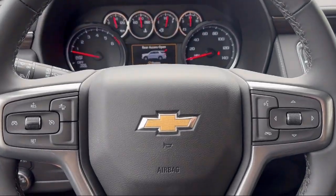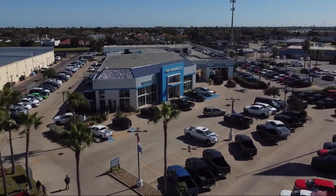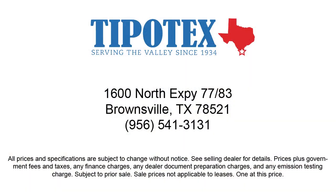Since 1934, family-owned Tipotec Chevrolet has been providing an honest, transparent, and customer service oriented purchasing experience for our friends and neighbors here in Southern Texas. We have a team of long-tenured employees who offer a warm greeting and will get to know you by name. So come see us here at Tipotec Chevrolet, where we are driven to be the best.